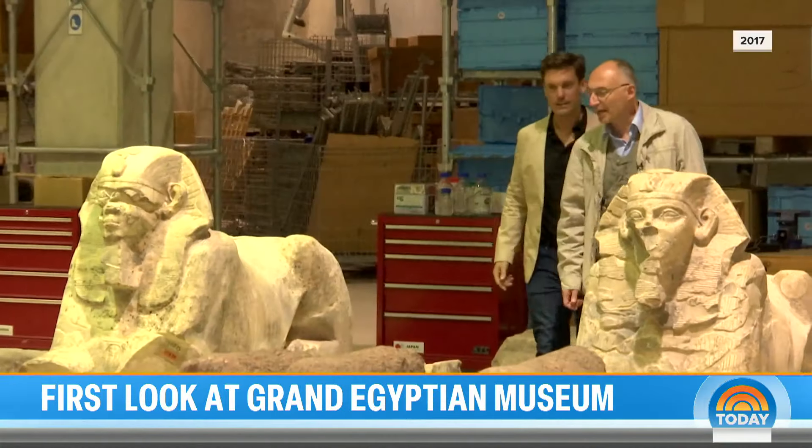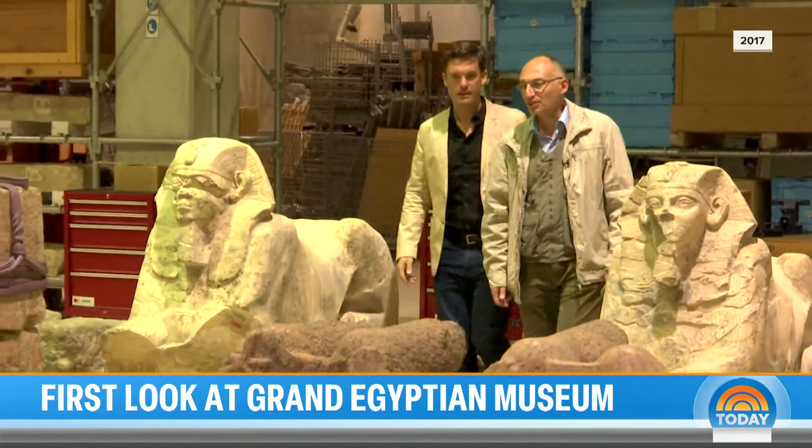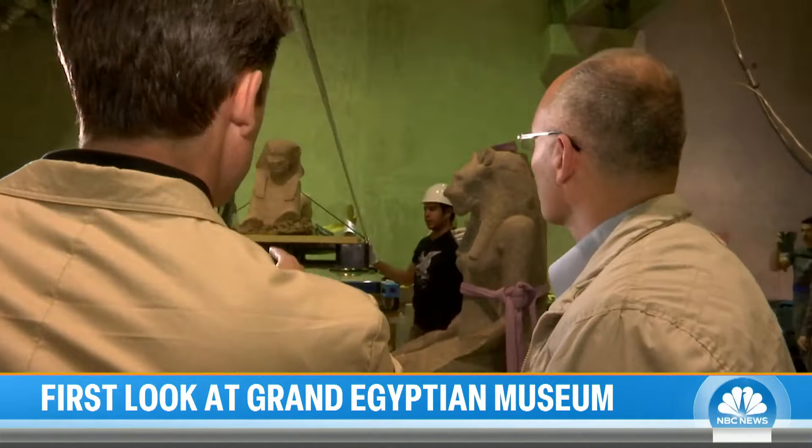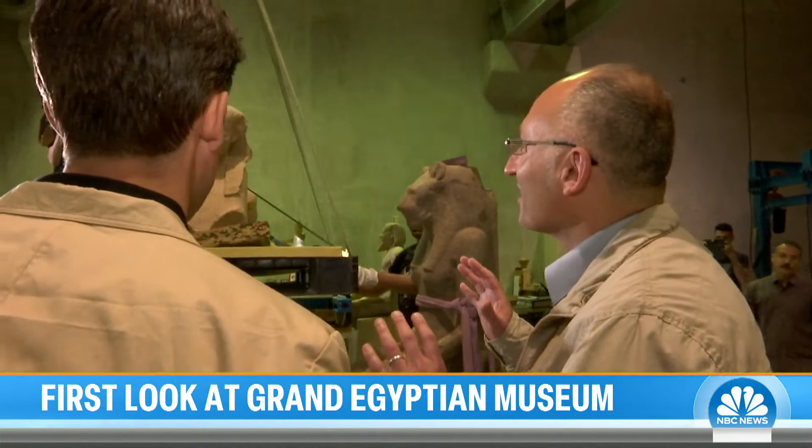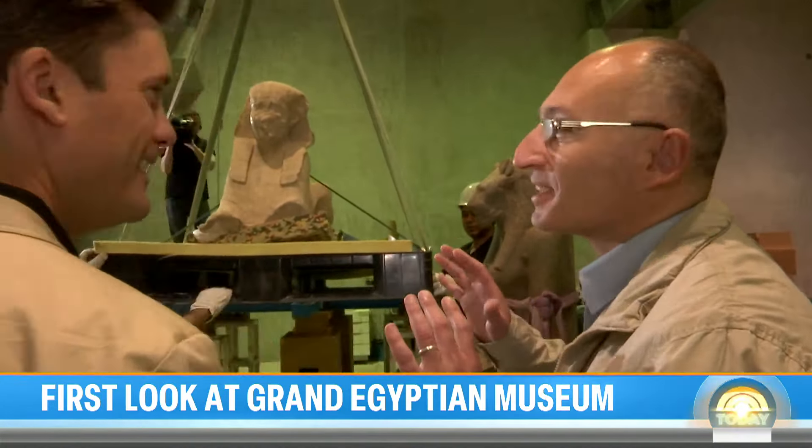Back in 2017, NBC News was given exclusive access to the museum as statues of King Tut and other treasures were transported. 'I am only at ease when the piece is safe.'